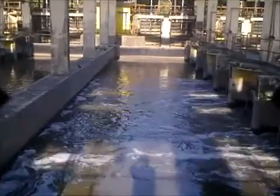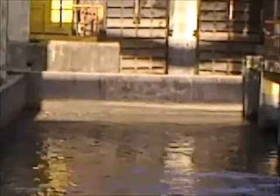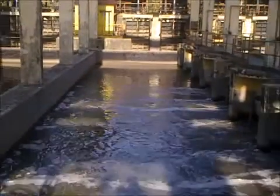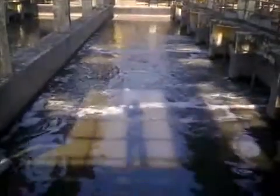The effluent treatment plant consists of a grid chamber; there are four grid chambers here. This effluent consists of solid waste, inorganic and organic material. This organic material forms as a scum layer, which is being arrested by our scum baffle, as you can see here.